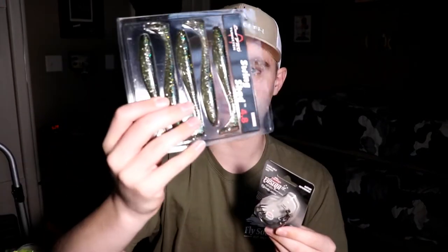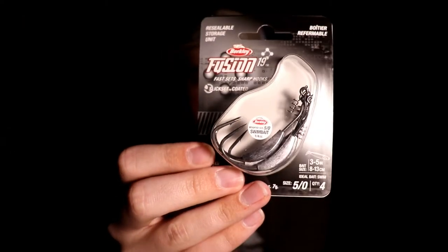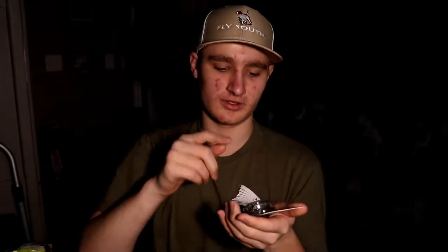For those swim baits, the hooks I use are 5/0, quarter-ounce swim bait hooks. That's what they look like right there. The last ones I got were a different brand but the exact same size and weight — those are the hooks I use for those big swim baits.